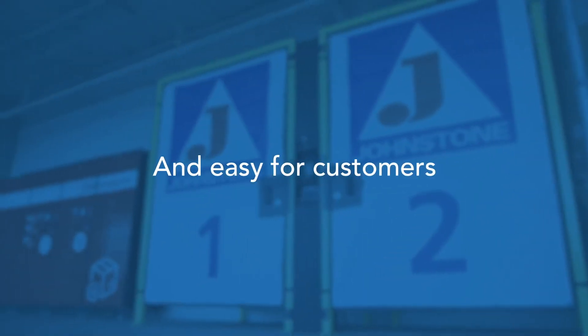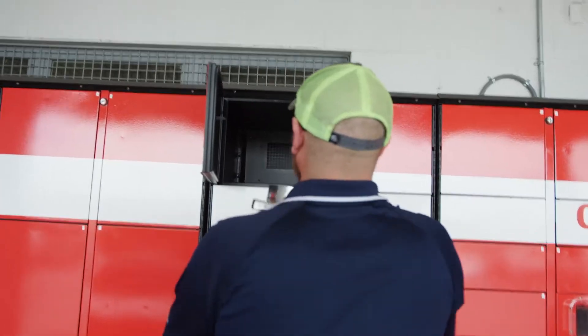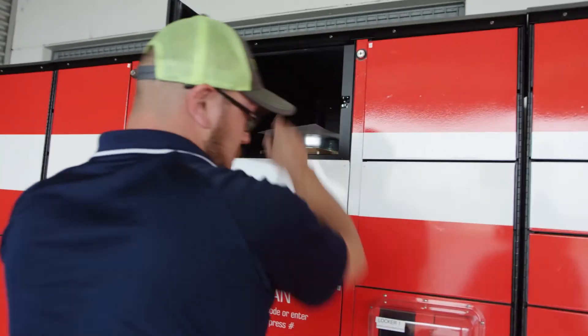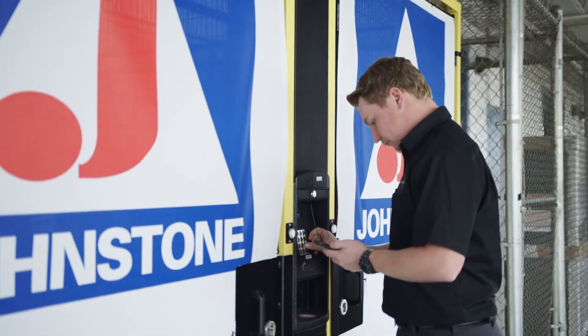It's a lot faster for the customer, because you can actually do it while you're at the job site. While you're driving up to our location we can go ahead and have it already ready, staged and put in the locker, and then all you do is roll up, enter your code, and you're in and out in two minutes.